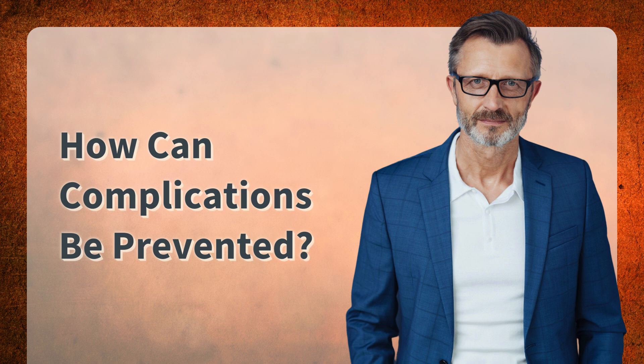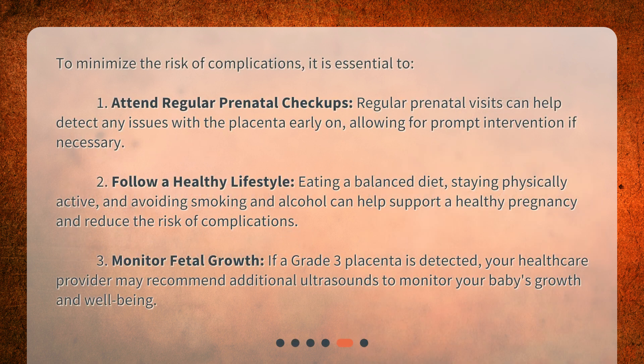How can complications be prevented? To minimize the risk of complications, it is essential to: 1. Attend regular prenatal checkups. Regular prenatal visits can help detect any issues with the placenta early on, allowing for prompt intervention if necessary. 2. Follow a healthy lifestyle. Eating a balanced diet, staying physically active, and avoiding smoking and alcohol can help support a healthy pregnancy and reduce the risk of complications.